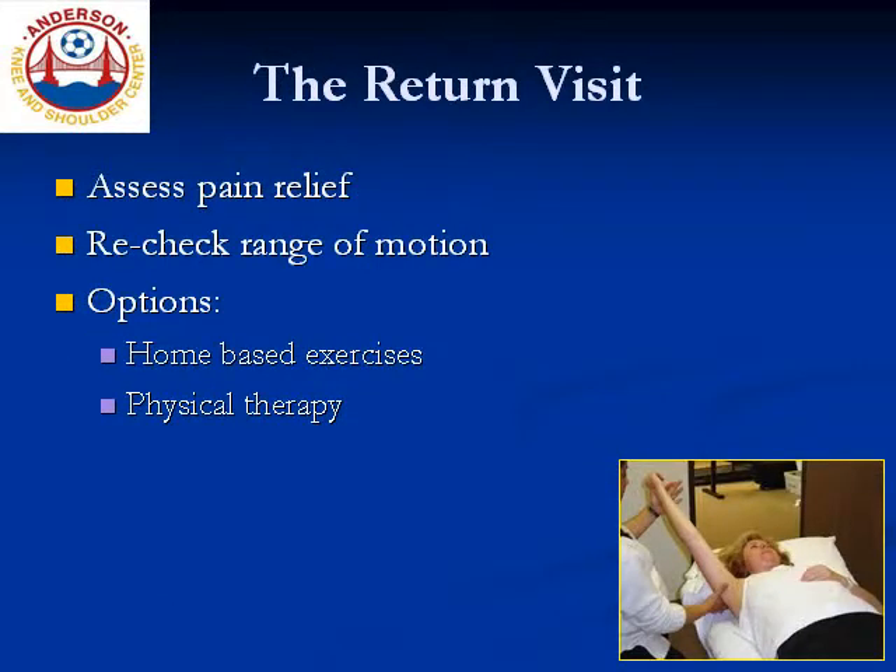When you return to the office, the question will be how much your pain has improved, although it will also be important to note any changes in your range of motion. After assessing your improvement, we will discuss the relative merits of a gentle home-based approach consisting of passive range of motion exercises versus formal physical therapy. This decision depends on each patient's unique situation, but I find most patients choose to start with home-based exercises at this point. And of course, formal physical therapy can always be considered at subsequent office visits. The vast majority of patients will enjoy complete pain relief and return of good range of motion and normal function with this approach.